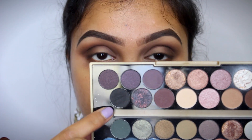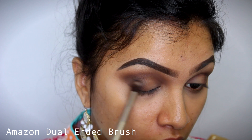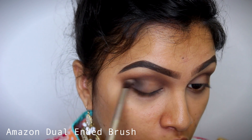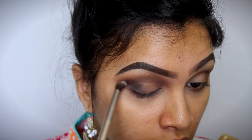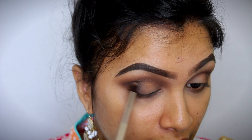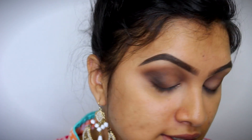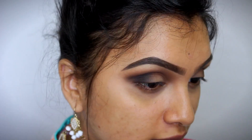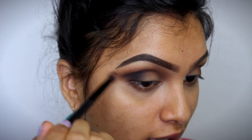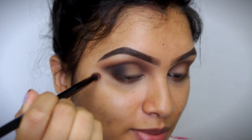Then I'm going to take this black shade and intensify the outer corners a little bit more, because I want my look to be very very smoky at the outer corners. Blacks are a little difficult to blend, so go very very slow with this — very little product at a time, step by step keep adding the black eyeshadow. Then I'm just taking my brush which I used to apply the brown eyeshadow and blending out the edges of this black color.